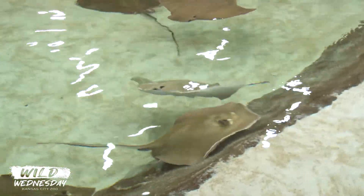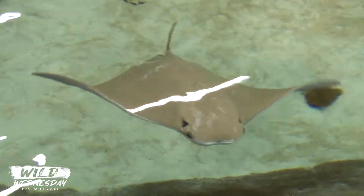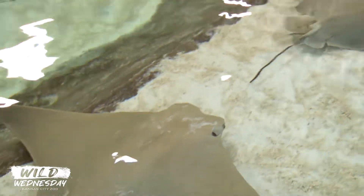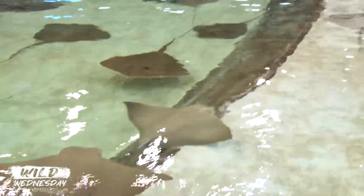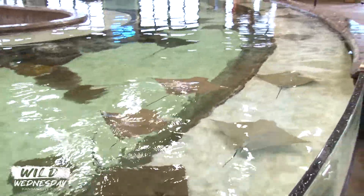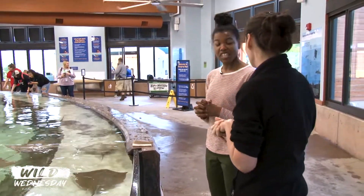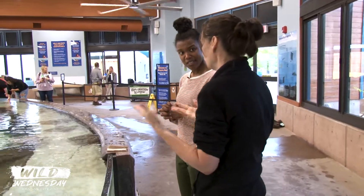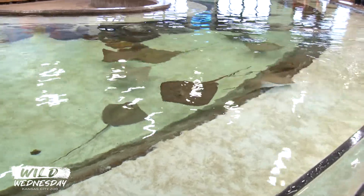There is a touch opportunity here, but there's also a feeding opportunity, and feeding is a little different. These guys don't have teeth like you and me — they have what are called crushing plates. They have that because they eat a lot of clams, crustaceans, and fish in the wild, so they need something that can crush through those shells. When we feed, we mostly feed fish here. We don't want your fingers to accidentally get in their mouth — they don't intentionally bite, but if your finger is in the way, it might get sucked up into their mouth. So we do try to have you feed a certain way.